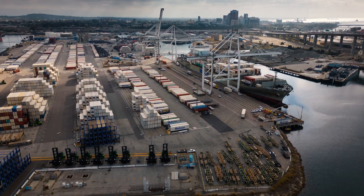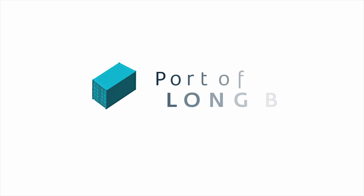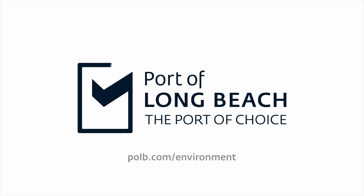Find out more about the Port of Long Beach's commitment to zero emission port operations by visiting polb.com/environment.